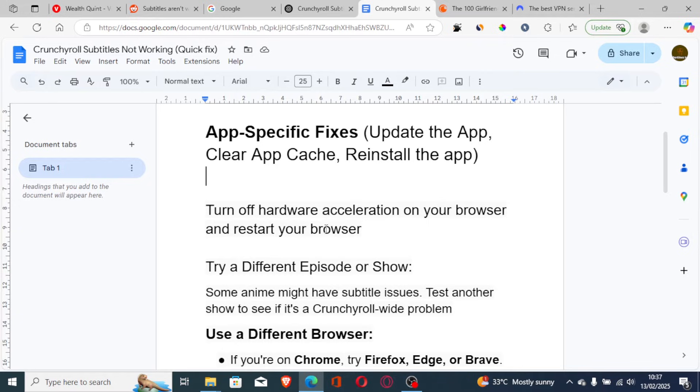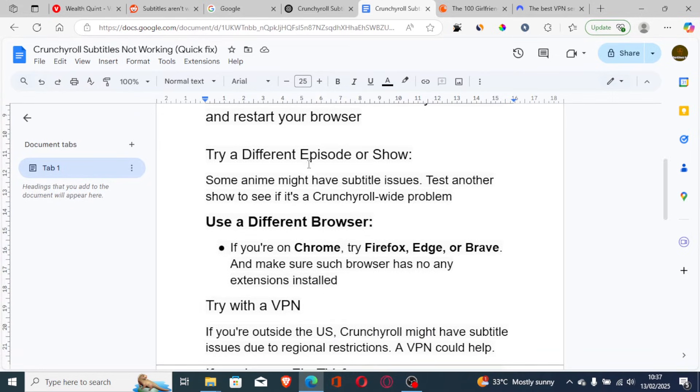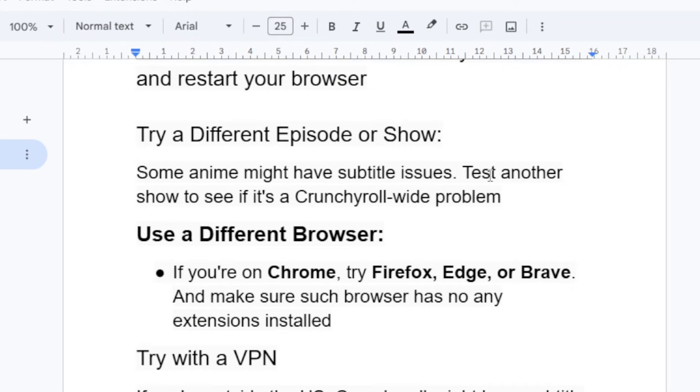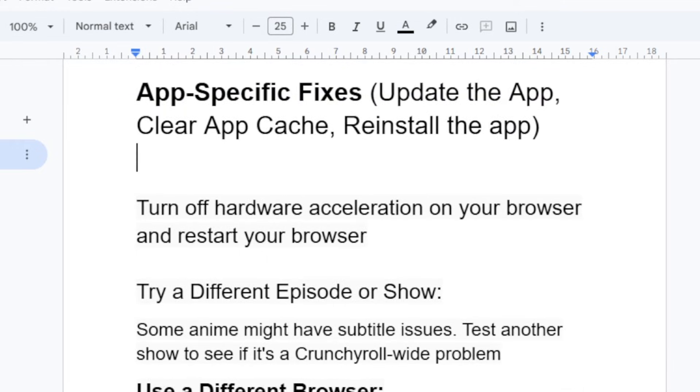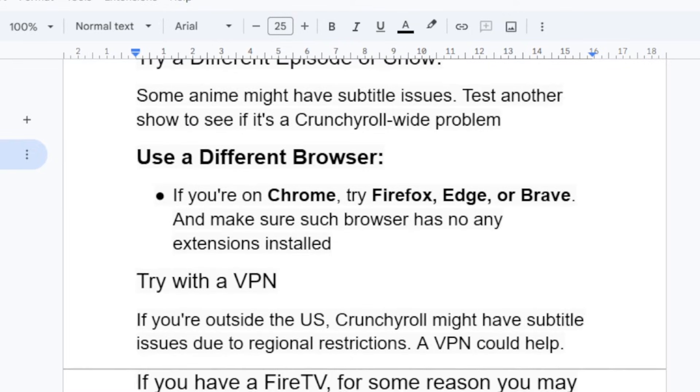Another thing to try is testing a different episode or show. Some anime might have subtitle issues, so test another show to see if it's a Crunchyroll-wide problem. If you play another anime and the subtitles aren't working there either, then you'll know it's a Crunchyroll-wide issue.